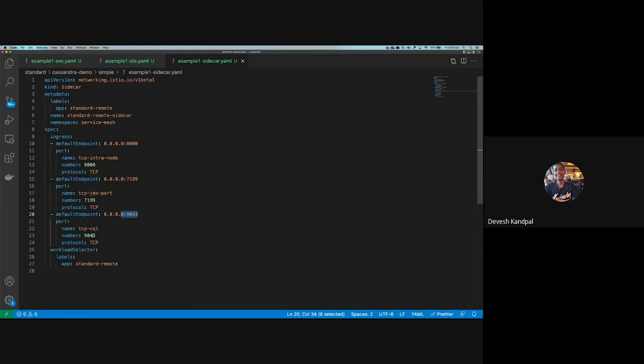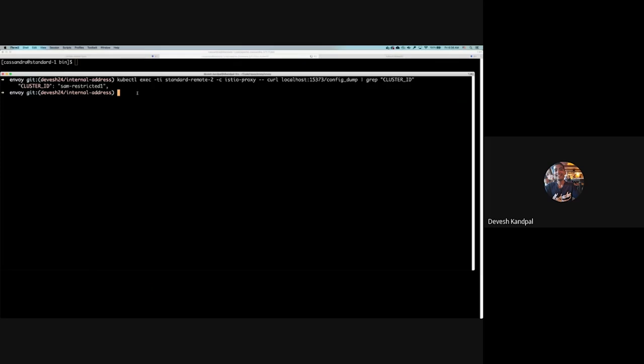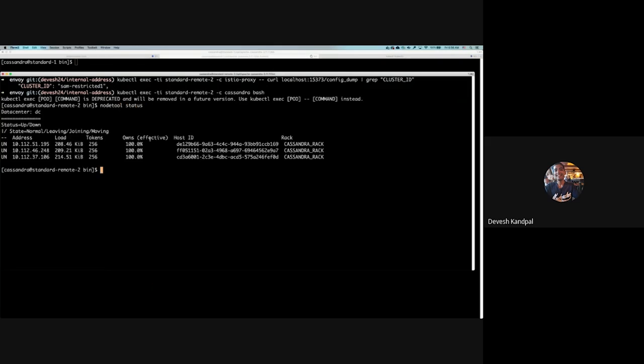Once this sidecar resource is deployed, I'm querying the config dump for the standard-remote-2 node, showing the cluster ID pointing to the cluster called SAM-restricted-1. Then exec-ing into the Cassandra container for this standard-remote-2 pod and running nodetool status, you can see the three-node cluster that is up and running — all three nodes are healthy. So there is no split brain happening between the Cassandra nodes and they're able to communicate successfully.